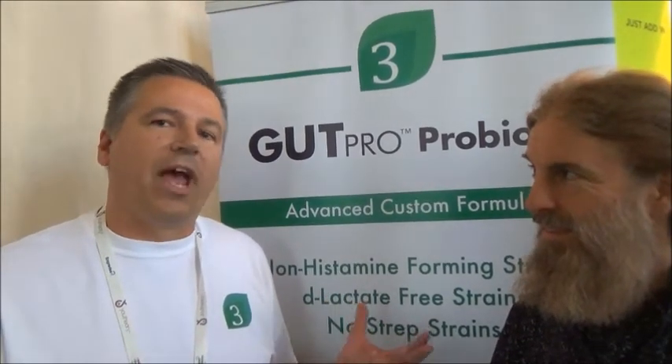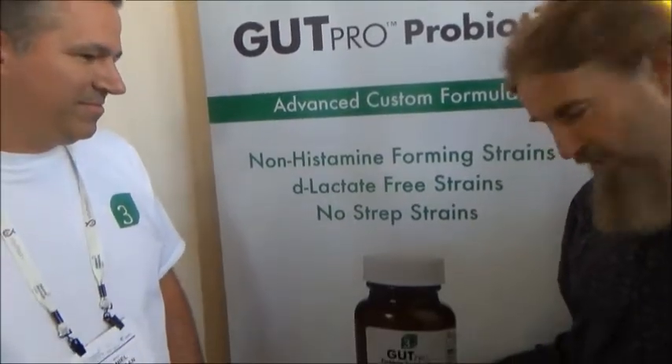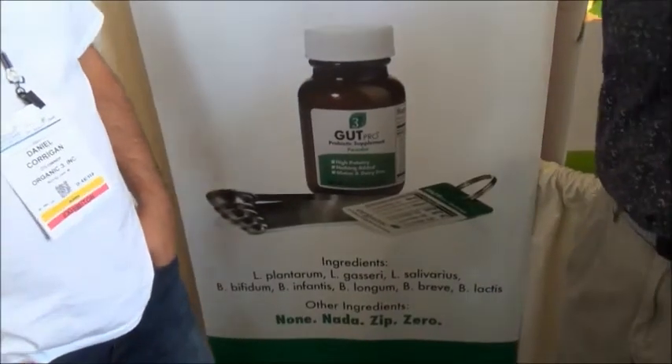So what kind of condition would that look like? Many people have reactions like skin reactions from histamine issues. These down at the bottom here, you can take a look. These are the strains that you guys have — it's an eight-strain formula.